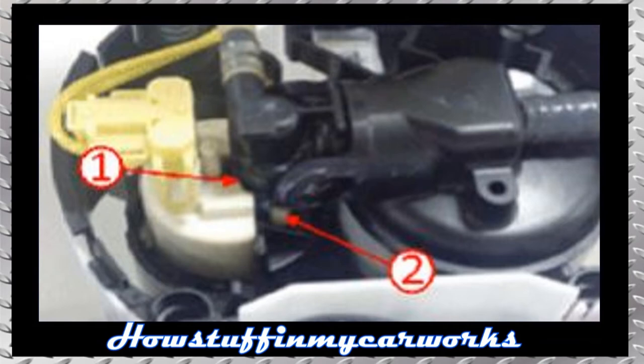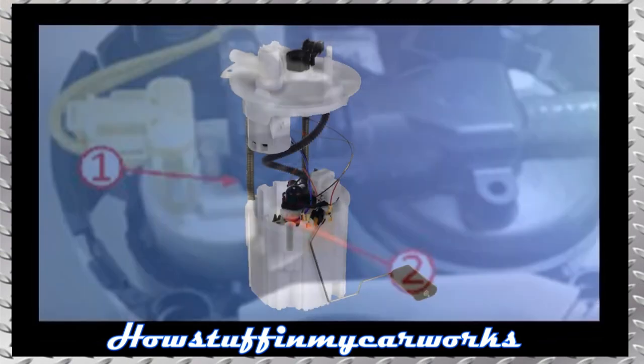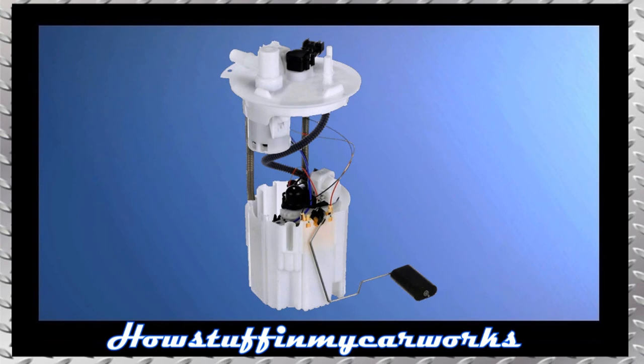Number 7. The fuel pump module in some 2016 and 2017 models is prone to develop leaks in the areas shown by the arrows. This causes the loss of fuel pressure that results in hesitation, lack of power, and in some cases the engine stalls while driving. To solve these problems, the defective fuel pump module needs to be replaced with a new improved design.